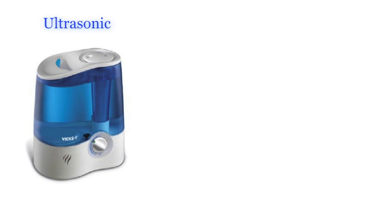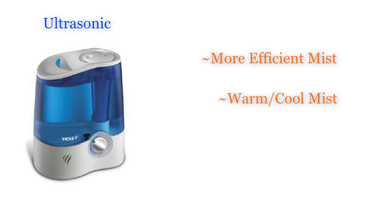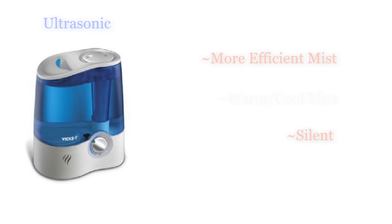Ultrasonic humidifiers create a more efficient mist with a fog-like appearance using either warm or cool mist. The silence of this humidifier is ideal in an office setting or nursery.